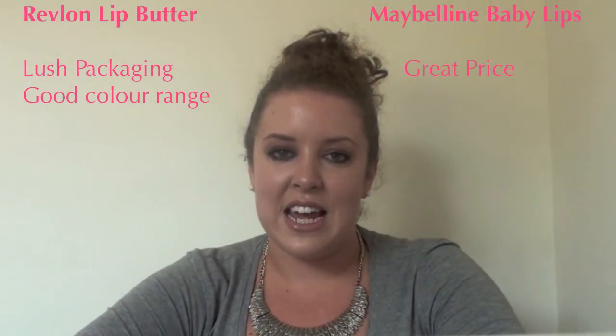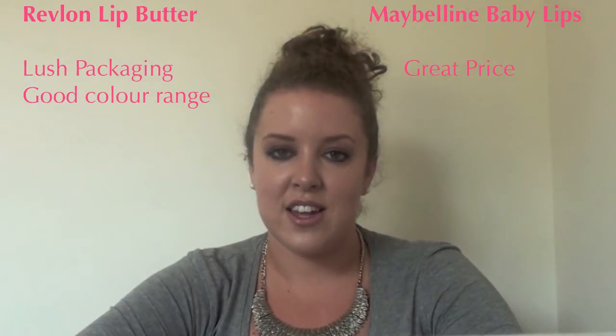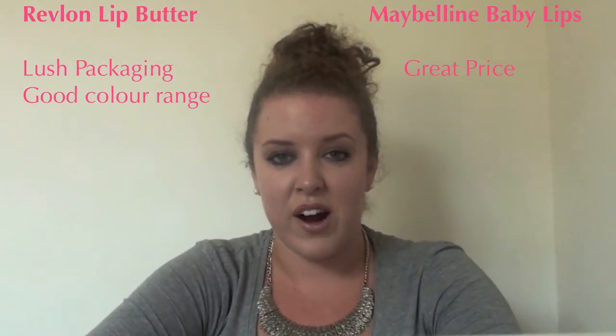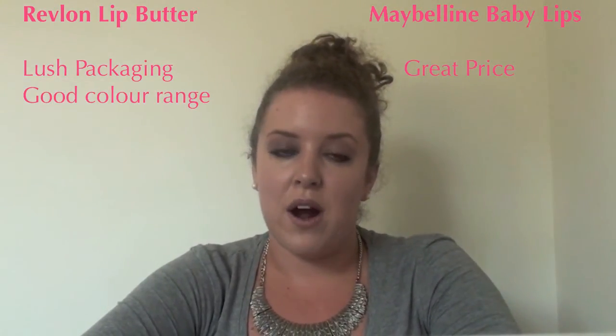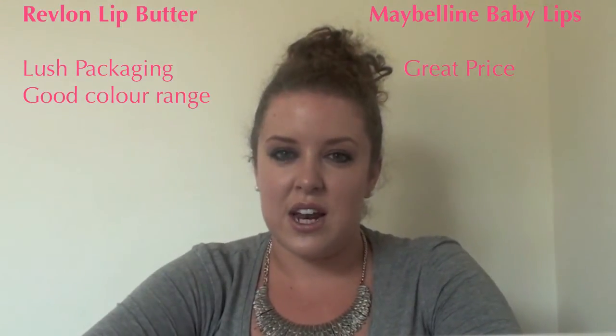Next is wearability. I love wearing the Baby Lips colours — they're so smooth on the lips, not sticky at all. It literally feels like you're wearing a lip balm but with just that little bit of colour, which is great. They last all day, don't go sticky and horrible, they soak in and hydrate your lips. So they have really good wearability and I'd definitely recommend them to anyone who wants something more subtle than a lipstick.